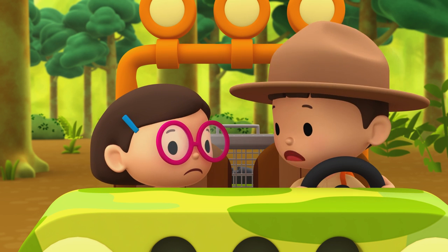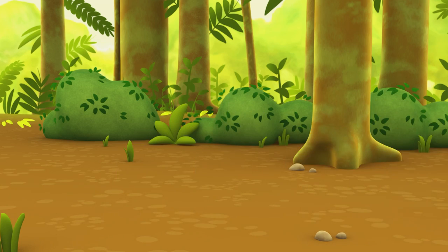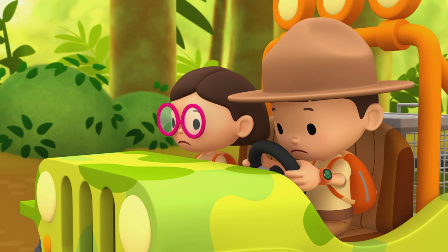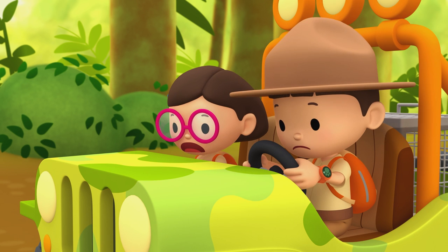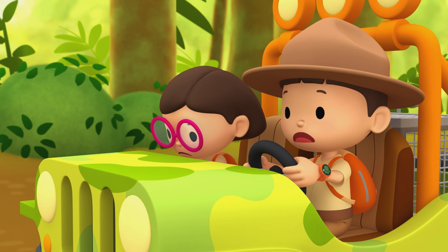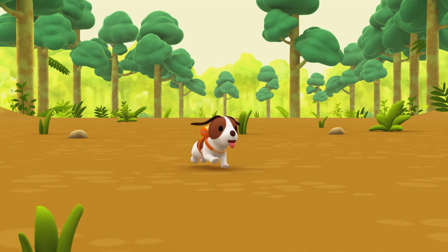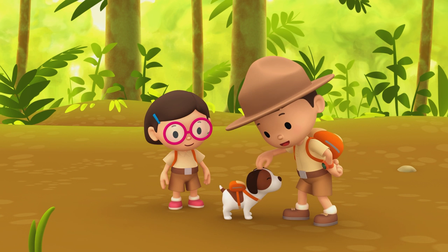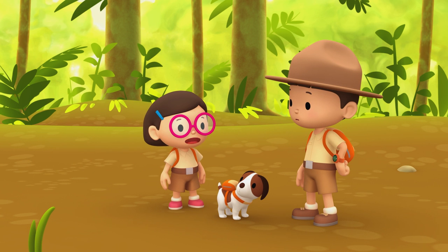Let's look for the Mother Python. If there are hippos, there should be water around — the Mother Python could be there. We didn't find anything. Normally it's Hero who helps us find what we need. Look, we're back where we started! Hero — you went back where we last saw you. You're such a smart dog, Hero. Now Hero and the eggs are safe, but only the Mother Python is still missing.